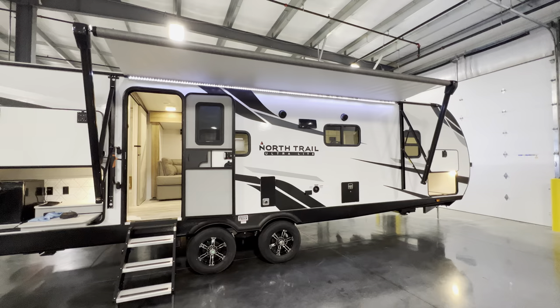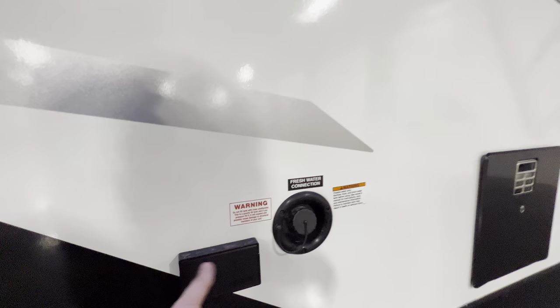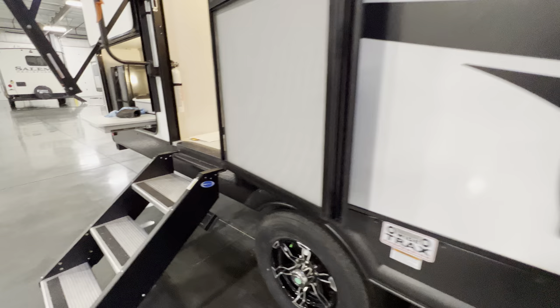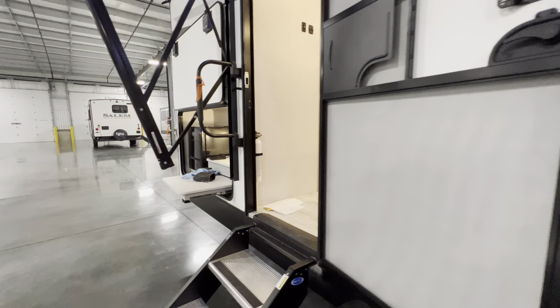Really nice size awning - again the specifications will be down in the description. You also have two exterior marine-grade outdoor speakers, a fresh water connection, a couple of outlets if you want to plug in a TV, and step-above entry steps that fold right up into the door. You'll also notice the door is on a kind of storm door setup - it takes about 25 miles per hour to blow that thing shut, so it's pretty sturdy.